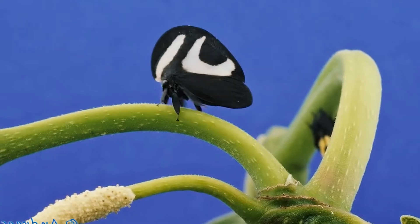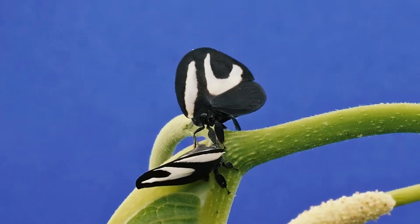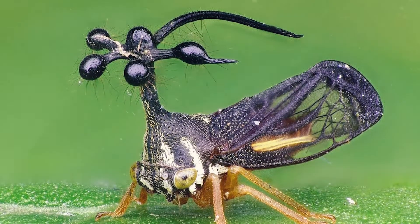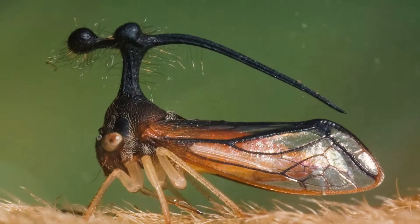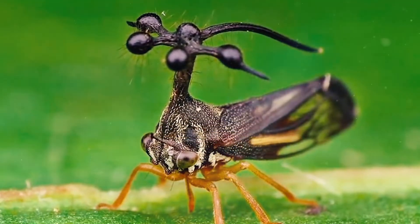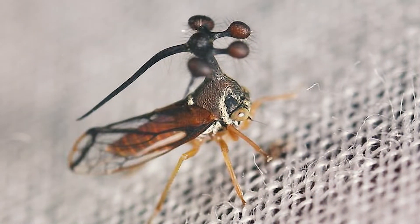The most distinctive feature of treehoppers is the pronotum, a plate-like structure in many insects that typically covers the thorax. On treehoppers, however, the pronotum grows up and out in endless variations depending on the species. The Brazilian treehopper is no exception — its pronotum is impressively ornamented with tiny balls and bristly hairs that extend in a circle around its head like helicopter propellers.